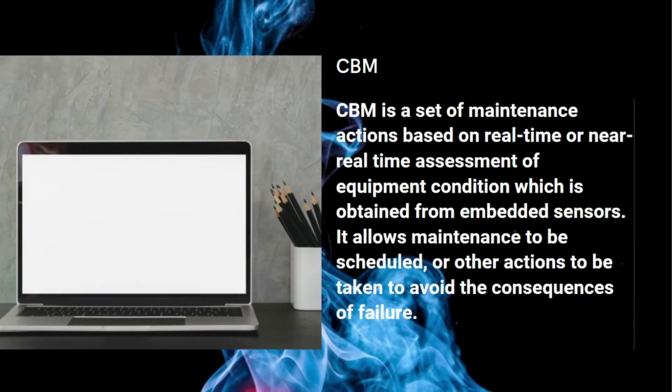CBM is a set of maintenance actions based on real-time or near real-time assessment of equipment condition, which is obtained from embedded sensors. It allows maintenance to be scheduled or other actions to be taken to avoid the consequences of failure.